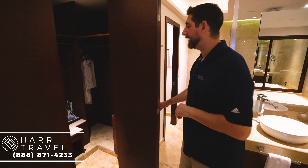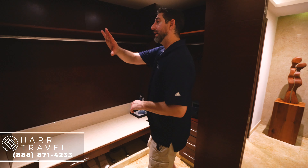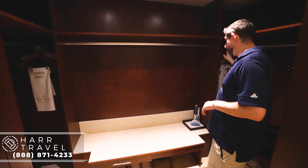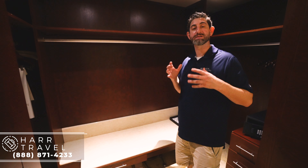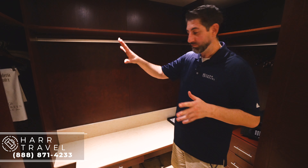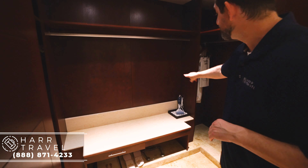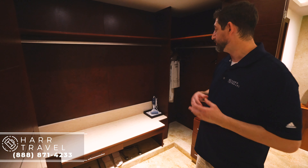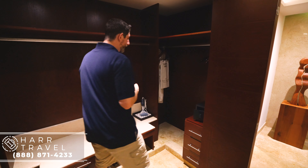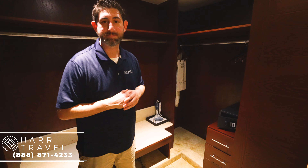Right here you're going to have the massive walk-in closet — it's really, really big with storage all the way around for hanging items. You've got your robes and slippers, and they put those out each night because they do have turndown service here as well. You can ask for more hangers if you need them. Underneath there's a little more storage. I love that they have a steamer in here — you can also ask for an iron and ironing board. On the other side you have more storage and your safe, perfect for a tablet or a smaller laptop.